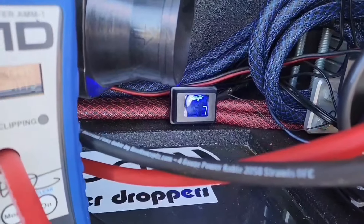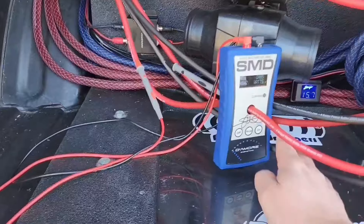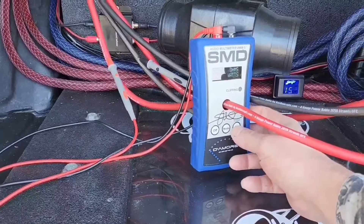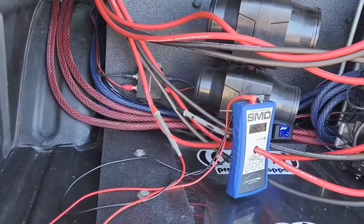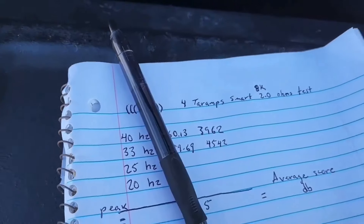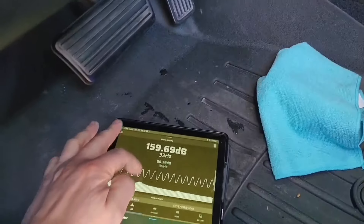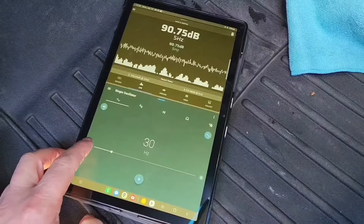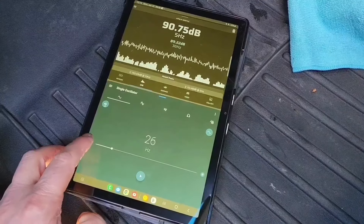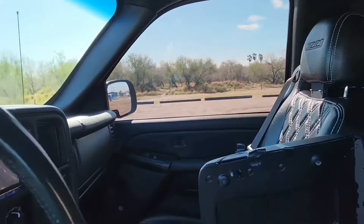We're still charging at 15.7 volts, getting pretty good numbers right now. Now we're gonna reset the AMM-1 so it can read power for the next burp. We're gonna try 25 Hertz. Alright guys, now we got everything ready to test the 25 Hertz test tone.